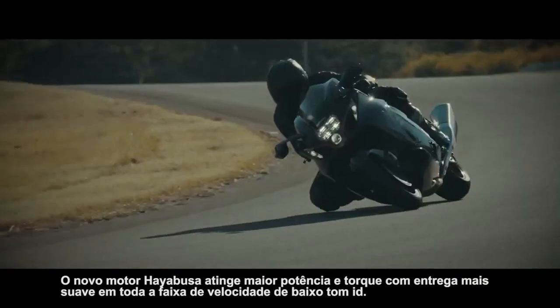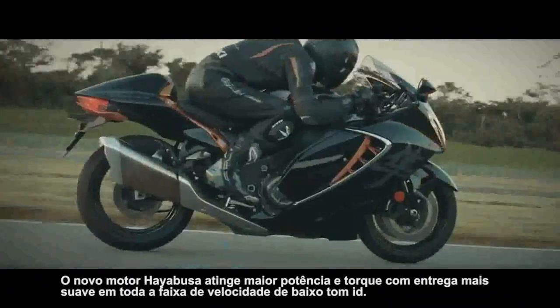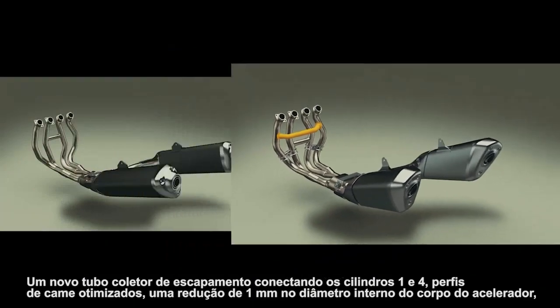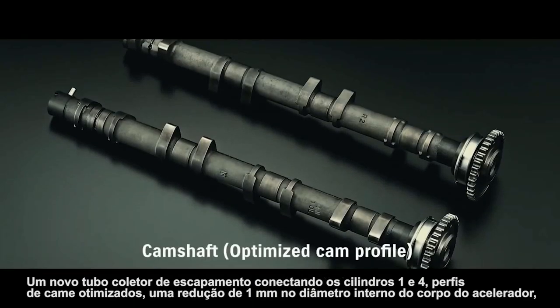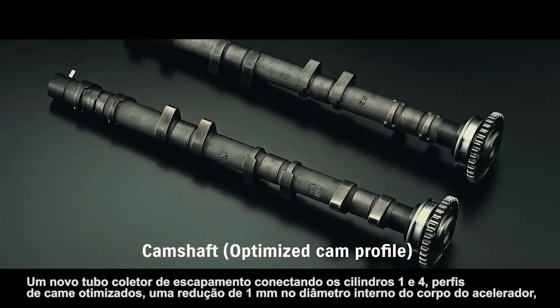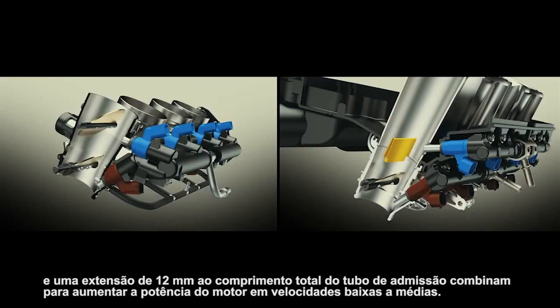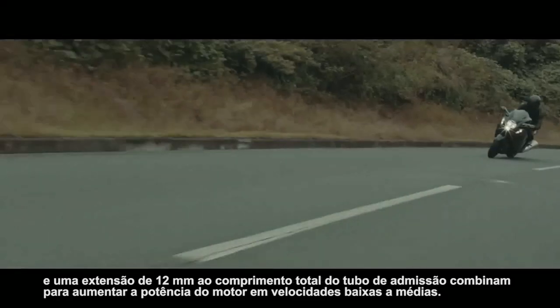The new Hayabusa's engine achieves greater power and torque with smoother delivery throughout the low to mid-speed range. A new exhaust header pipe connecting cylinders one and four, optimized cam profiles, a one millimeter reduction in the throttle body inner diameter, and a 12 millimeter extension to the overall intake pipe length combined to increase engine output at low to mid-range speeds.